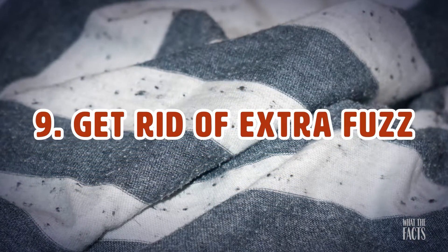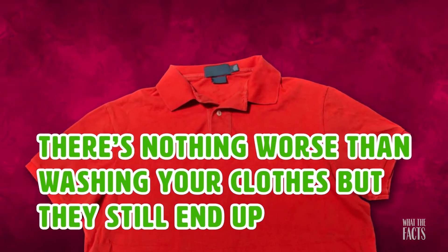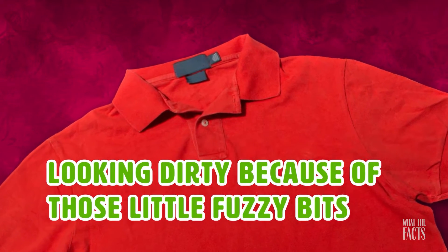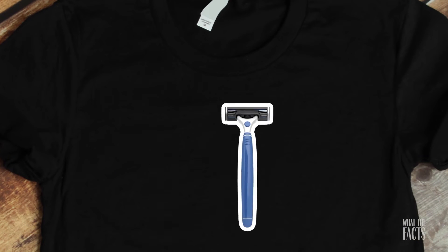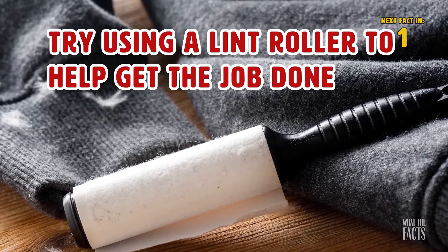Hack #9: Get Rid Of Extra Fuzz. There's nothing worse than washing your clothes but they still end up looking dirty because of those little fuzzy bits. One quick way to rid your clothes of these post-laundry nuisances is to run a razor over them. If this doesn't collect everything, try using a lint roller to help get the job done.